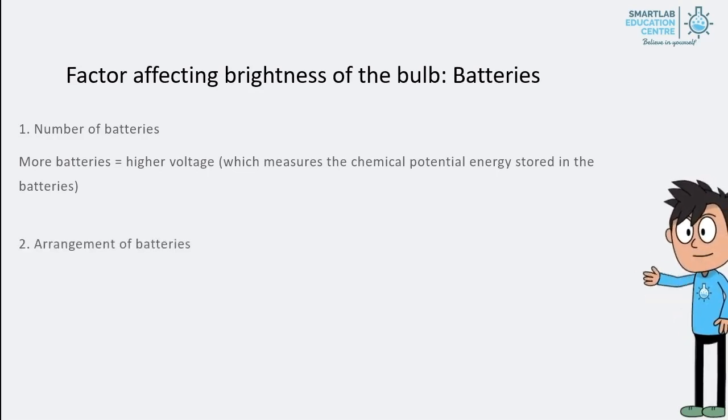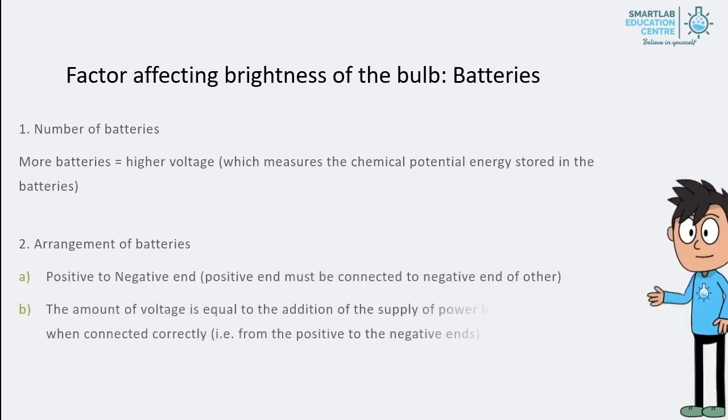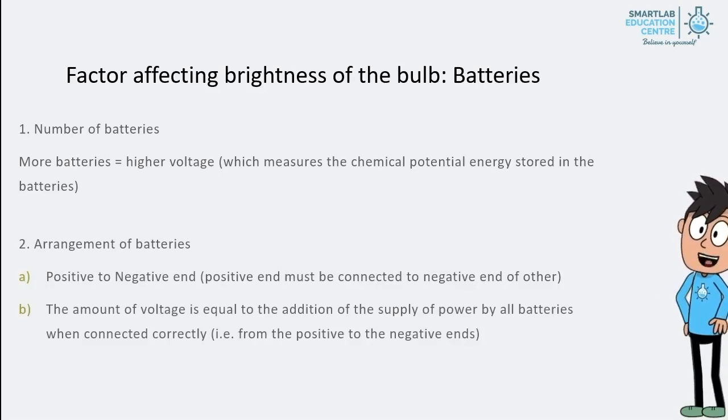The Second Factor: Arrangement of Batteries. Batteries must be connected from their positive end to their negative end. The amount of voltage is equal to the addition of the supply of power by all batteries when connected correctly.